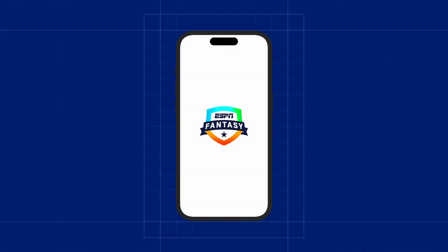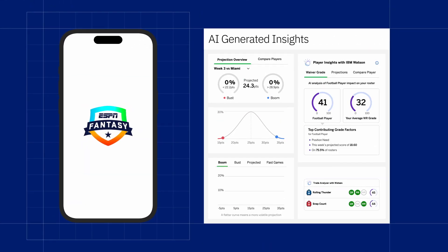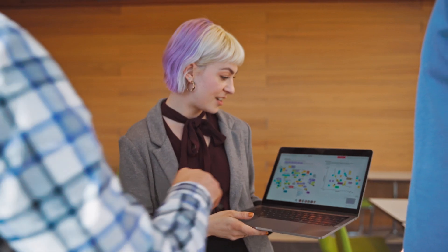That's why, for the last seven years, IBM has partnered with ESPN to infuse AI-generated insights into the ESPN fantasy football app. Every year, the team at IBM Consulting works closely with ESPN using IBM's garage methodology.